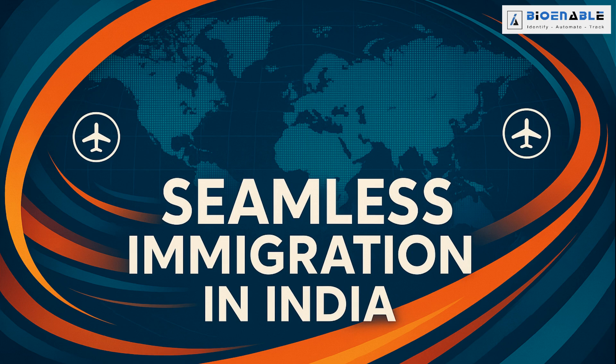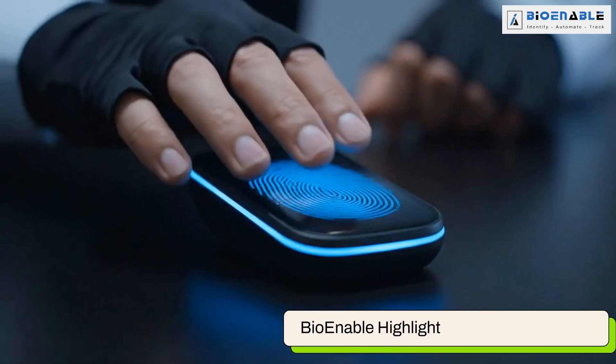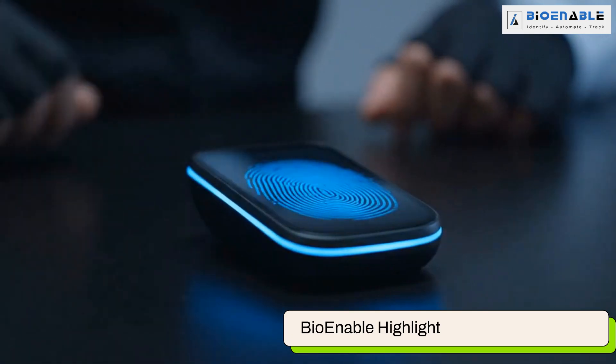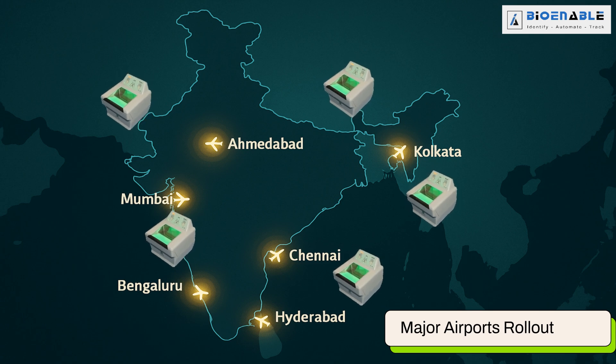India launches a world-class trusted traveller immigration program powered by BioEnable's advanced biometric scanners. BioEnable Technologies, a leader in biometric and identification solutions, has deployed its DaktiScan 84C scanners across India's airports. The scanners are operational at major airports including Mumbai, Chennai, Kolkata, Bengaluru, Hyderabad, Cochin and Ahmedabad.